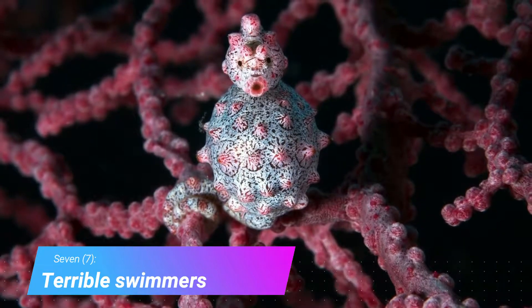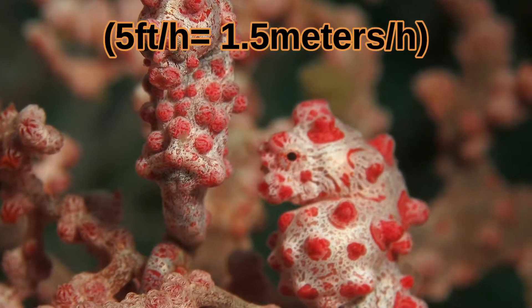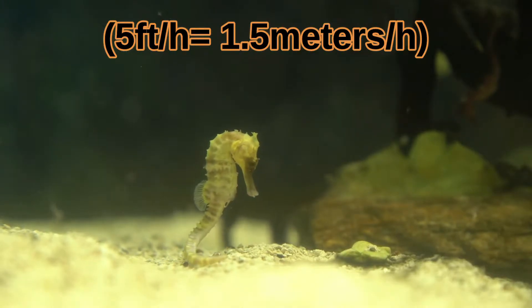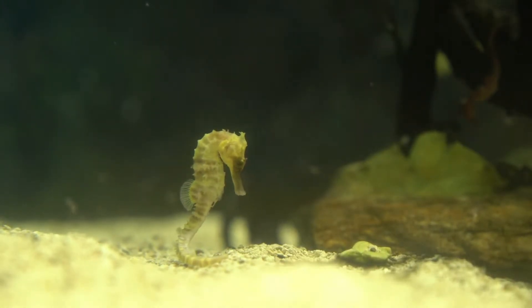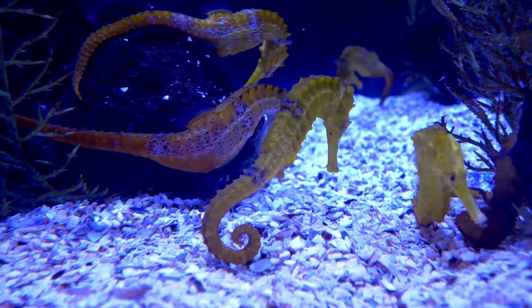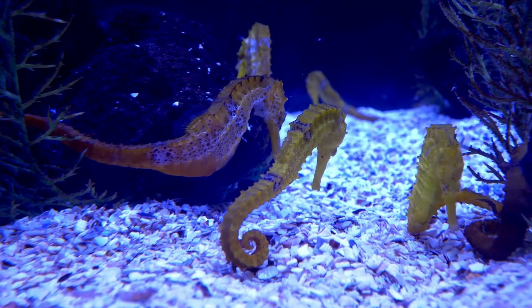Number 7: terrible swimmers. The pygmy seahorse is the slowest fish in the world — it can only swim about 5 feet per hour. Seahorses have a big dorsal fin on their back that propels them forward. It beats about 35 times per second, so fast that you can't really see it moving, like a hummingbird's wings.